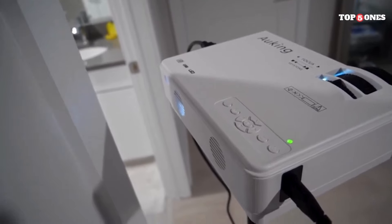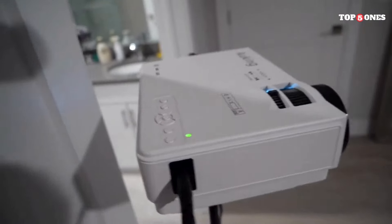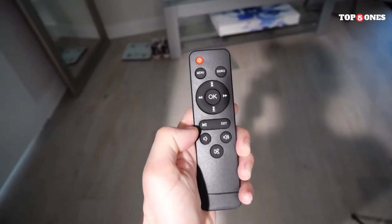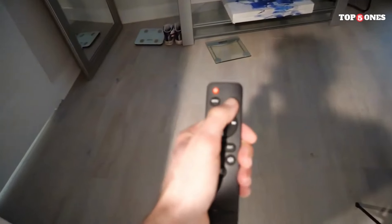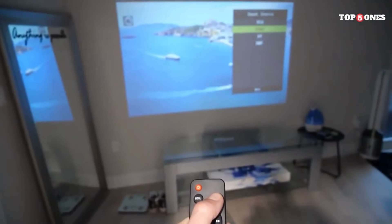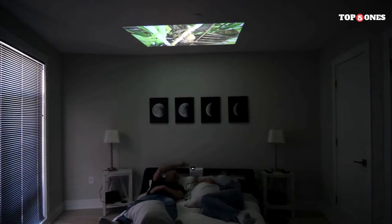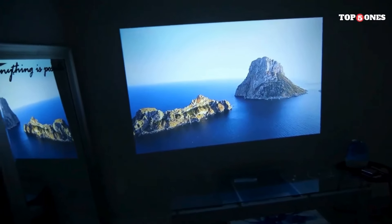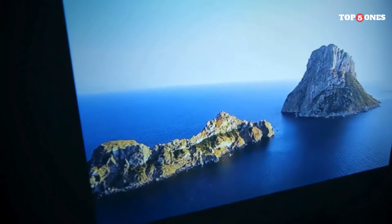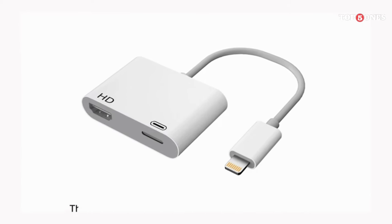As advertised, the Awking projector is incredibly portable. Its compact size and lightweight make it ideal for outdoor movie nights, camping trips, or even presentations. However, the battery life, while decent, isn't enough for a full-length movie — you'll need to keep it plugged in for extended use. The Awking projector has some cool extras like keystone correction for image alignment, a remote control, and even Bluetooth connectivity for pairing wireless speakers. These features add convenience and enhance the overall user experience. The Awking Mini Projector comes in at a reasonable price point, making it an attractive option for budget-conscious movie lovers. However, there are competitors offering similar features and performance at comparable prices, so consider your specific needs and priorities before making a decision.